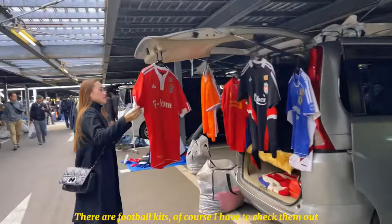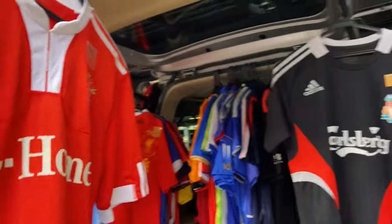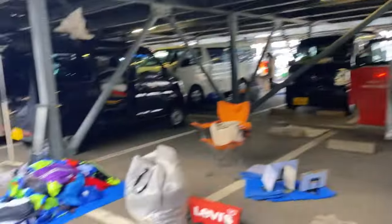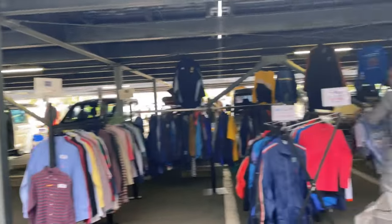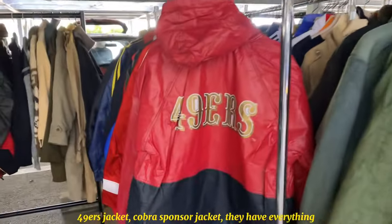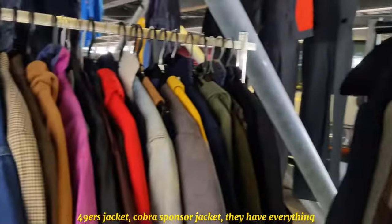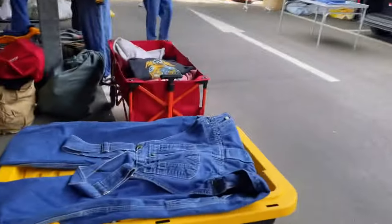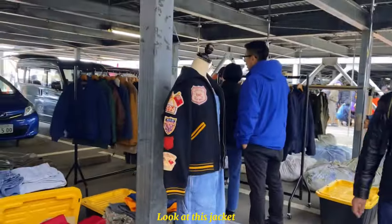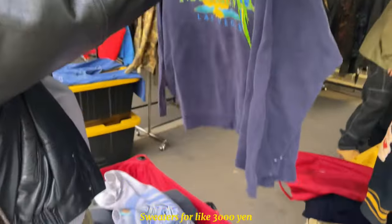Of course we have to check the football kits. They're 4,000 or 5,000 yen — decent price. Let's look for the rare ones. Oh my god, look at this — a 49ers jacket! Cobra! Oh my god, Pepsi! They have everything, this is heaven. They have overalls, shirts, and look at this jacket! Sweaters for around 3,000 yen, 2,000 yen.